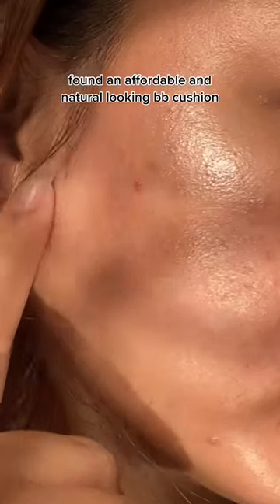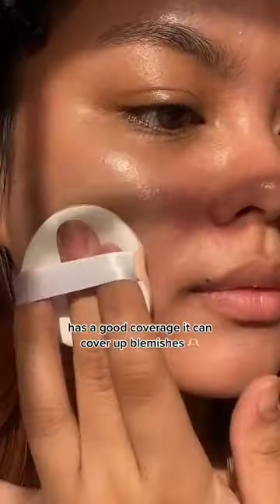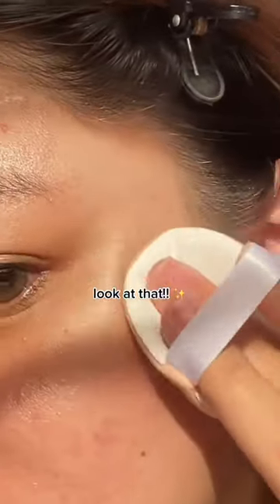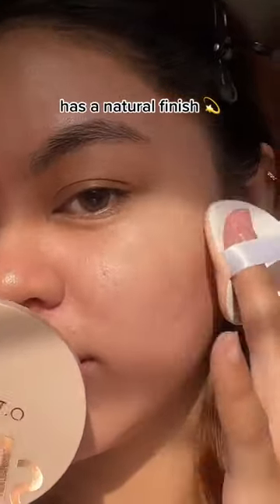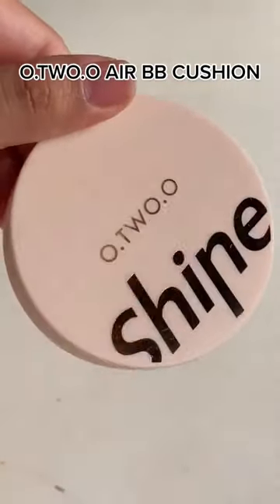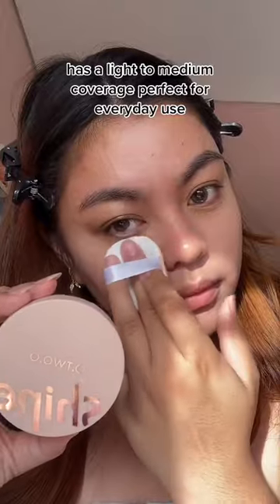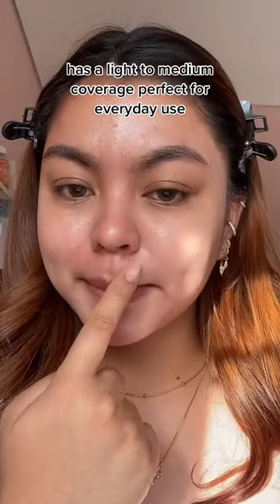An affordable and natural looking BB cushion with good coverage — it can cover up blemishes. Look at that natural finish! This is the O2O Air BB cushion, which has a light to medium coverage, perfect for everyday use.